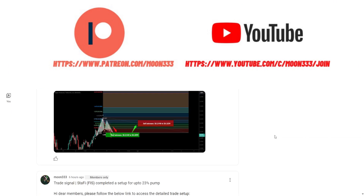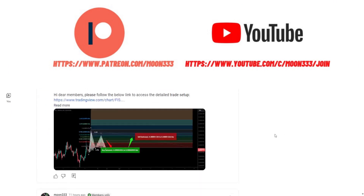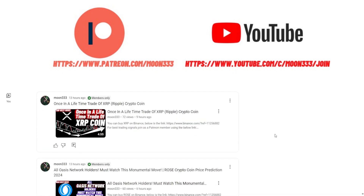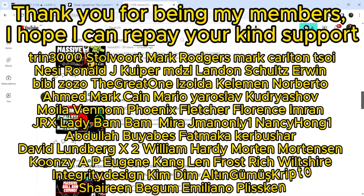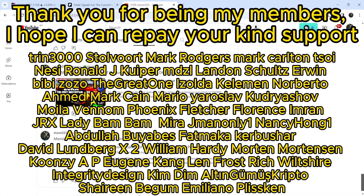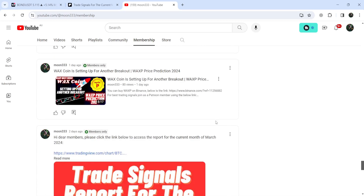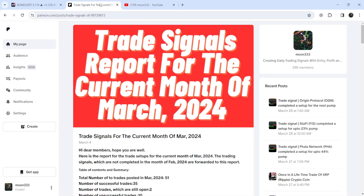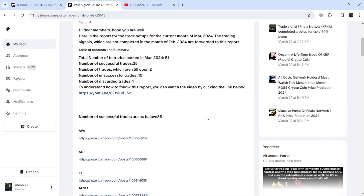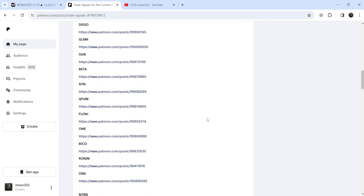Before starting this analysis, if you're not subscribed to my channel, please do subscribe. For more trading signals, you can join me as a YouTube member or Patreon member — I'm sharing different trading signals there. You can find the link in the video's description. I've also shared a link for the trading signal report for the current month of March 2024. You just need to open that report to check or verify any trading signal.